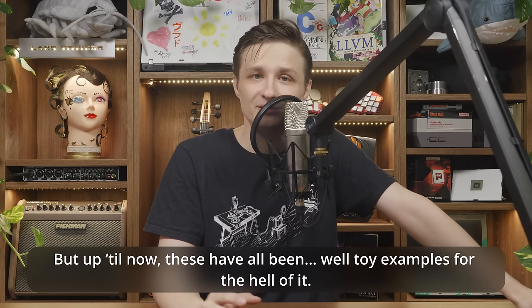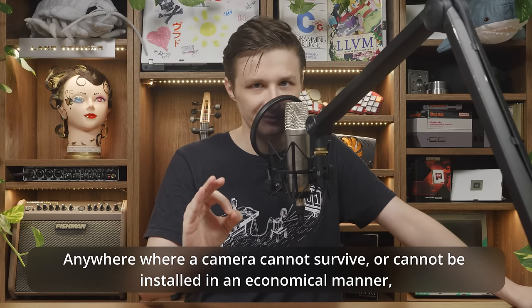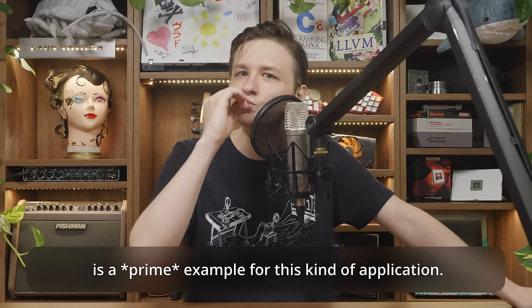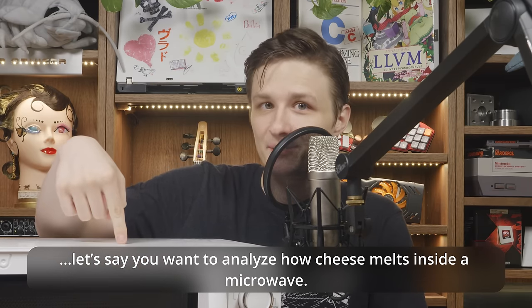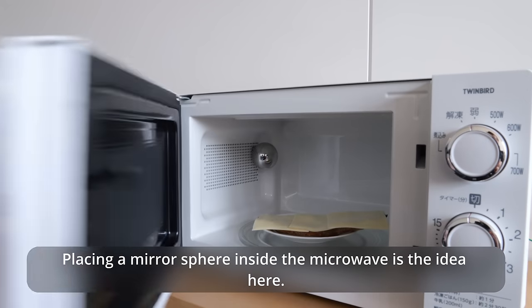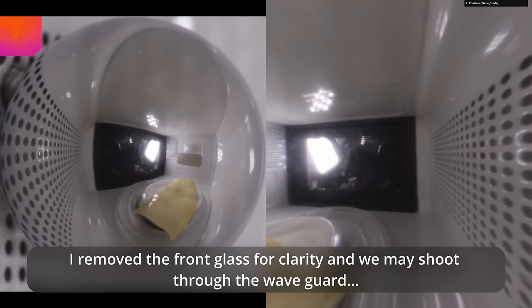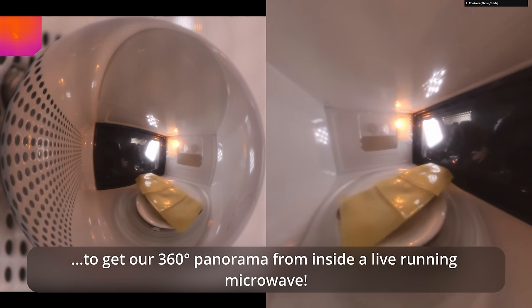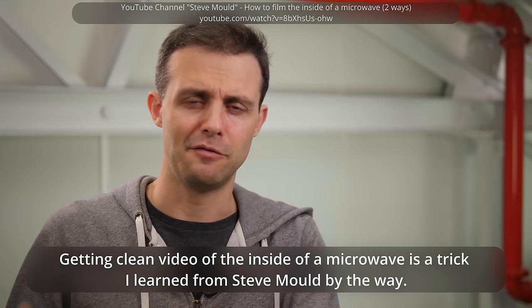Up till now these have all been toy examples for the hell of it. Can we get anything useful going? Anywhere a camera cannot survive or cannot be installed economically is a prime example for this kind of application. Let's say you want to analyze how cheese melts inside a microwave — well, you can't just put a camera into the microwave and turn it on. Placing a mirror sphere inside the microwave is the idea. I removed the front glass for clarity, and we may shoot through the waveguide to get a 360-degree panorama from inside a live running microwave. Getting clean video from the inside of a microwave is a trick I learned from Steve Mould — shout out to his excellent science channel.